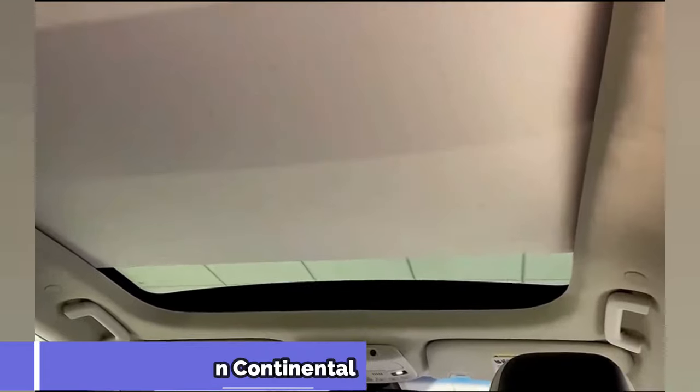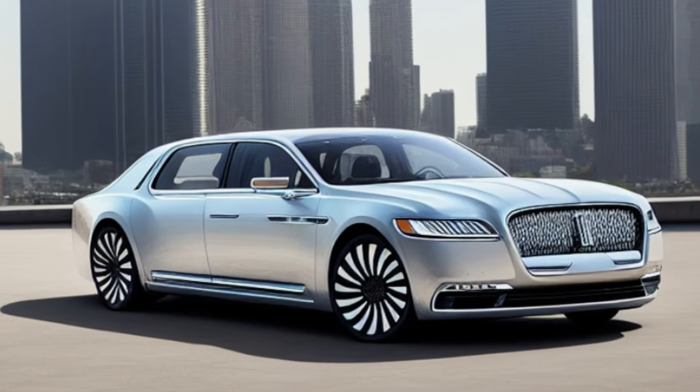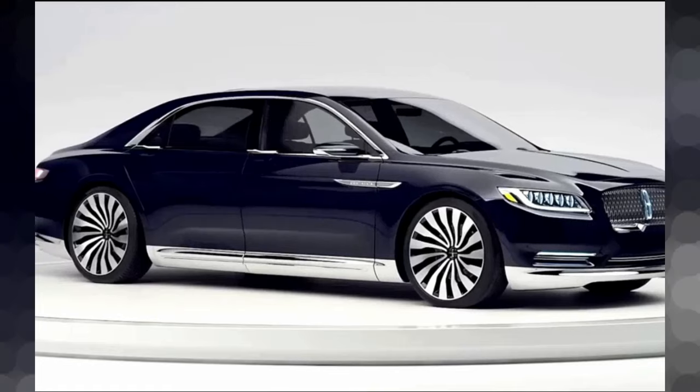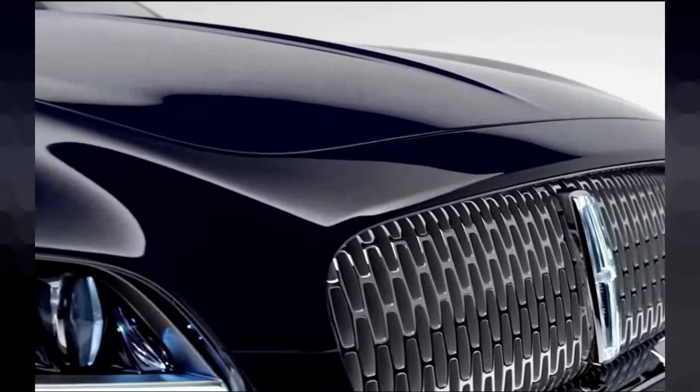Underneath the hood of the 2024 Lincoln Continental lies sheer power and performance. Its impressive engine options deliver an exhilarating driving experience, while the advanced suspension system guarantees supreme handling and a whisper-quiet ride.